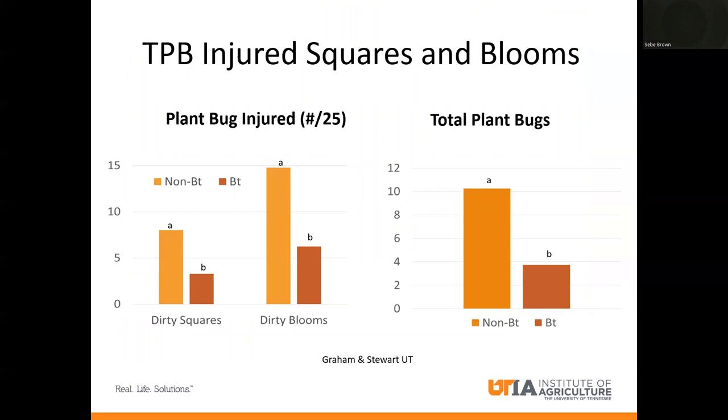This is data on tarnished plant bug injured squares and blooms. The non-BT is the lighter orange and the BT is dark orange. Where we see dirty squares and dirty blooms, the BT or Thrive On significantly reduces the number of injured squares and blooms, as well as total plant bugs. It's similar to what we saw with thrips — more of a deterrent, not outright mortality, especially on large immature plant bugs or adults. We may see some direct mortality on small first- and second-instar nymphs. Plant bugs fly in, start feeding, don't like what they taste, and fly off, which slows colonization and reduces overall populations — causing yield preservation because we have fewer plant bugs.